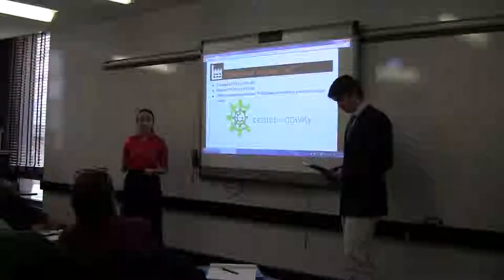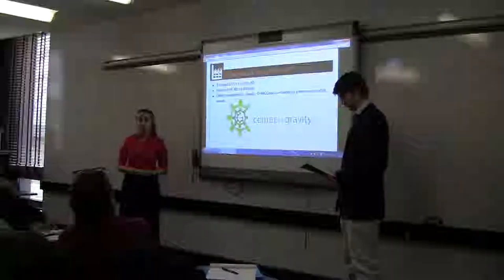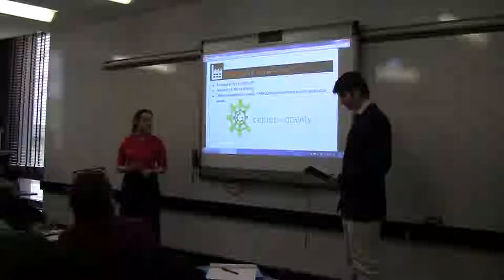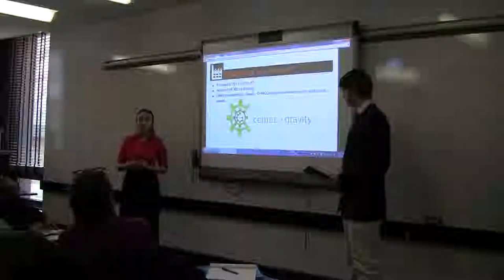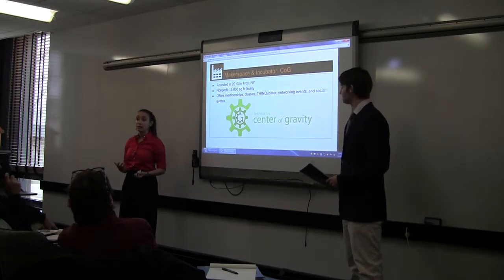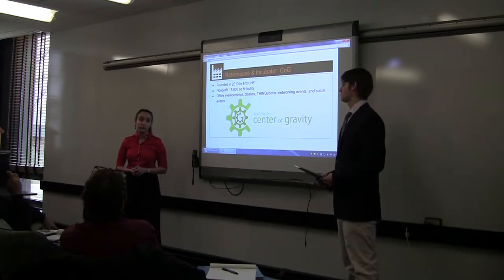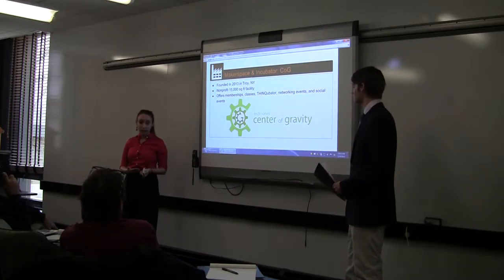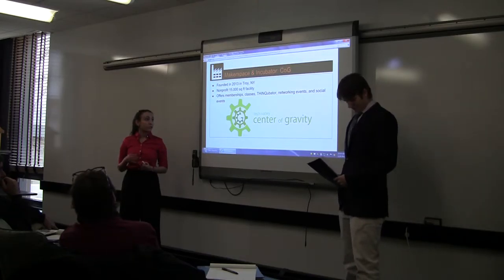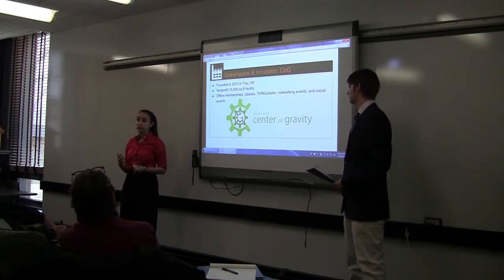Our next business is both a makerspace and an incubator. Its full name is Tech Valley Center of Gravity, located in Troy, New York, founded in 2013. It's a non-profit, smaller facility of about 15,000 square feet. We reached out to contacts Laban Koblenz and Bob Bounds, who explained their revenue comes mainly through memberships. They also offer certification classes, have a Thinkubator for children only, host networking events for incubatees, and host social events to attract donations.